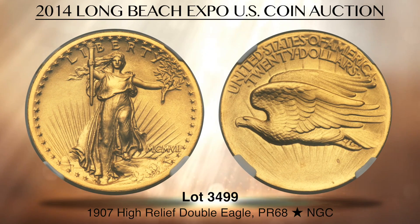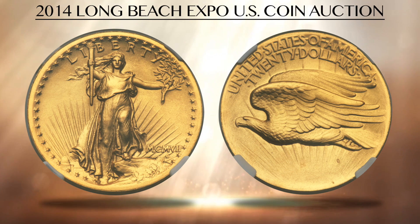Lot 3499 is a superb-proof 1907 high-relief $20 gold piece, graded PR68 with the star designation by NGC. While PCGS does not recognize proof strikings for the high-relief St. Gaudens Double Eagles, NGC does, citing several diagnostics, including extreme sharpness in all details acquired through six or seven blows from the dies. This coin pedigrees to the cased set of Captain Andrew North, and it is among the finest known high-relief wire-rim Double Eagles.